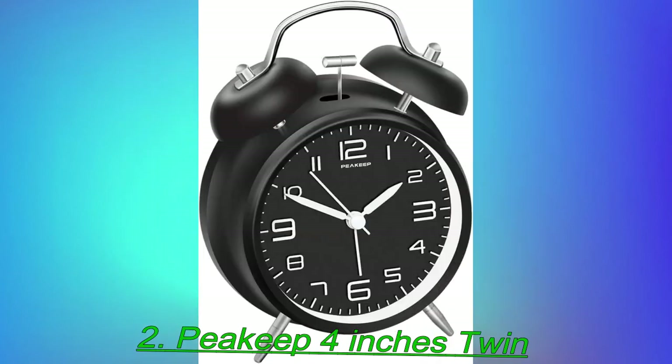Users also like that, when the alarm isn't going, this clock has a smooth second hand so it's especially quiet. The second hand sweeps too, so no annoying ticking next to the bed, as one purchaser puts it.